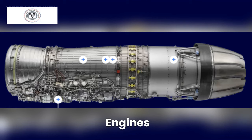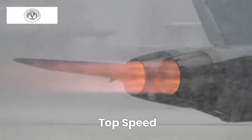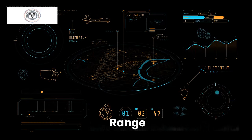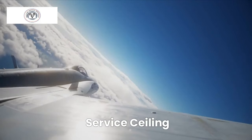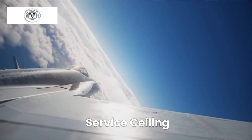Powering the KAN are two General Electric F-110-GE-132 engines, each generating 29,000 pounds of thrust. This translates to a top speed of Mach 1.8, or roughly 1,540 miles per hour. With internal fuel capacity allowing for a flight range exceeding 1,860 miles, the KAN can patrol vast distances, and it can soar as high as 55,000 feet, putting it above most threats.